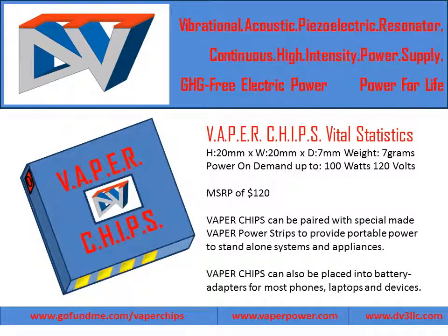Vapor Chips are remarkably compact at 20 mm by 20 mm by 7 mm, weighing 7 grams — approximately 1 inch by 1 inch by a quarter inch, weighing a quarter of an ounce. They produce 100 watts of power at 120 volts and will cost about $120.